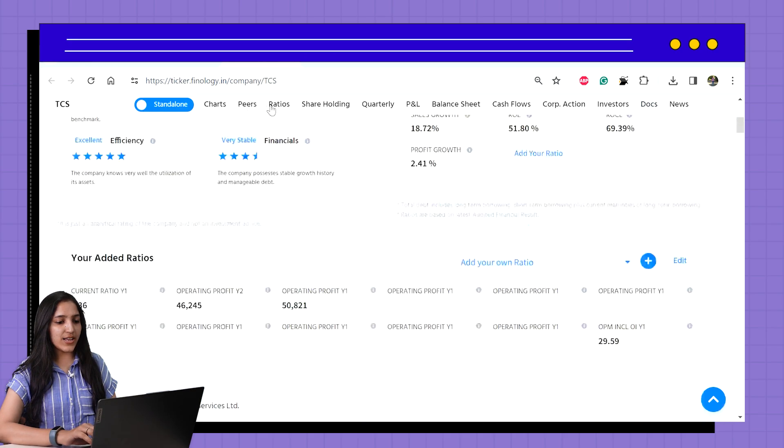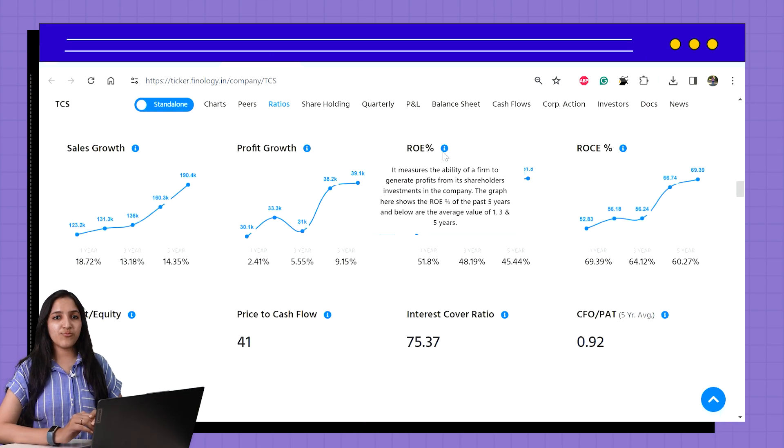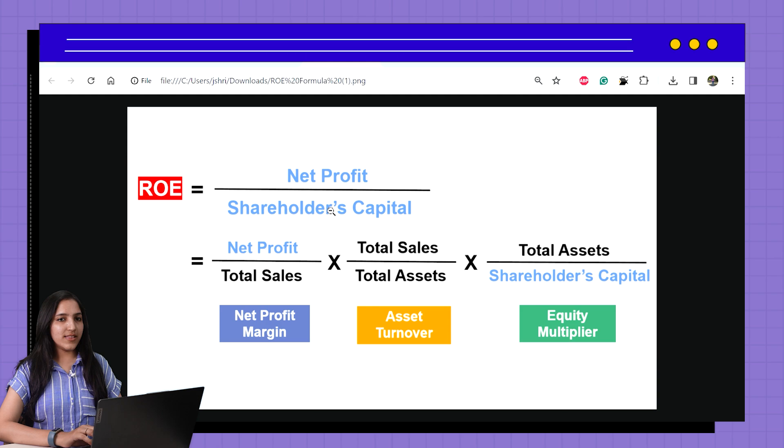In the ratios section, we can see ROE is increasing in the last 5 years. Simply put, ROE tells us how much profit a company is generating from every rupee invested by its shareholders. One can also click the 'i' button here to know the meaning of ratios. A higher ROE generally indicates better financial performance and efficiency in using shareholders' funds. Return on Equity means return equals net profit divided by equity. If we further bifurcate the formula, ROE can be seen as net profit margin multiplied by asset turnover multiplied by equity or leverage multiplier. We can cancel the same numerator and denominator to get back to the basic ROE formula.